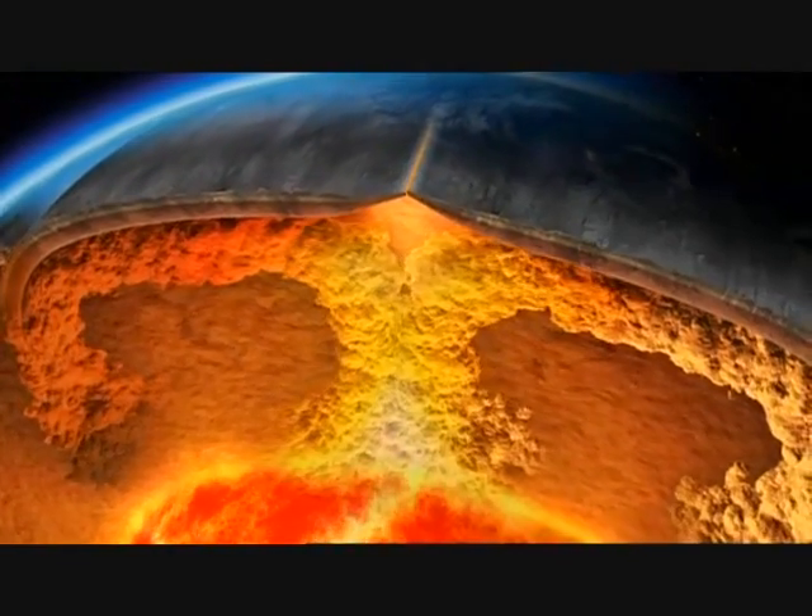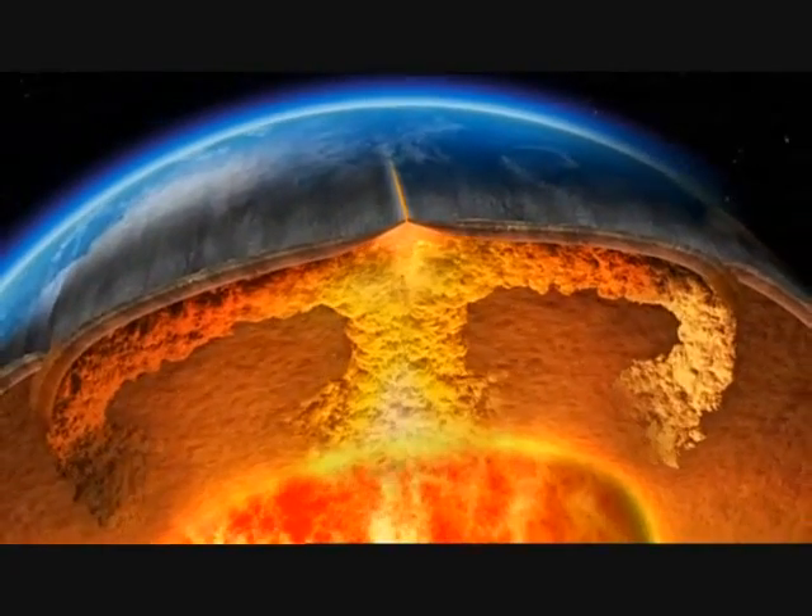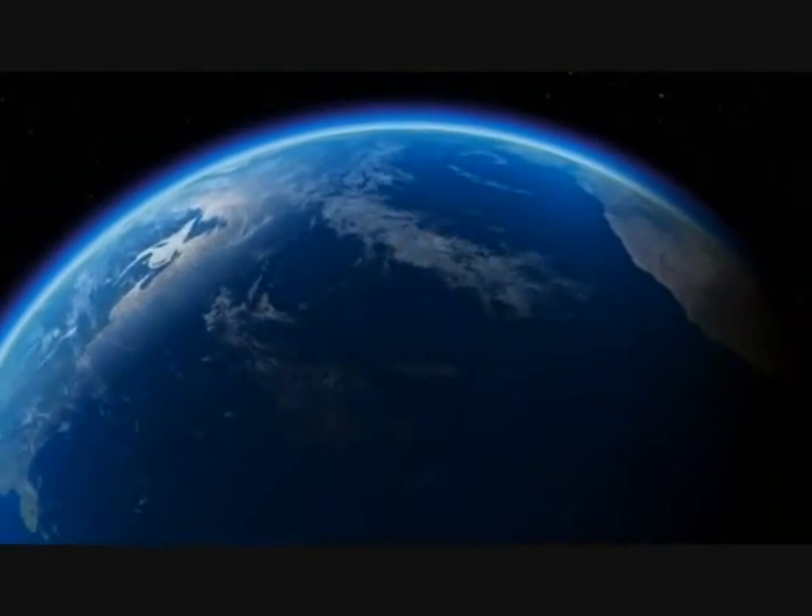Through this spreading process, the Earth's crust is very slowly dragged apart. And it's this that ultimately causes the continents to move.